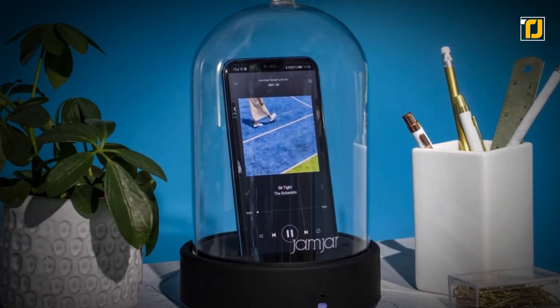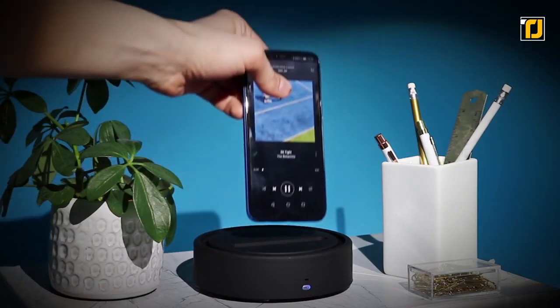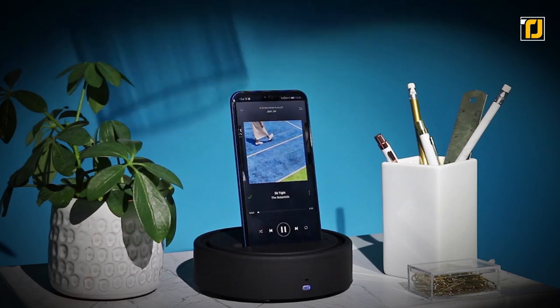It operates on rechargeable batteries with a runtime of 6 hours. All in all, your jam sessions will not be the same once you purchase this speaker.